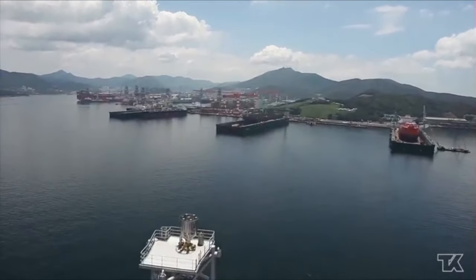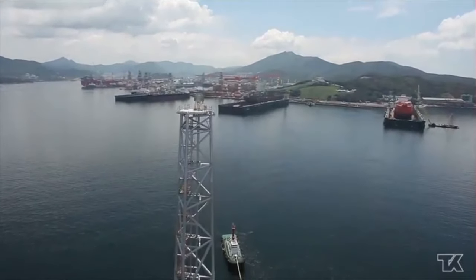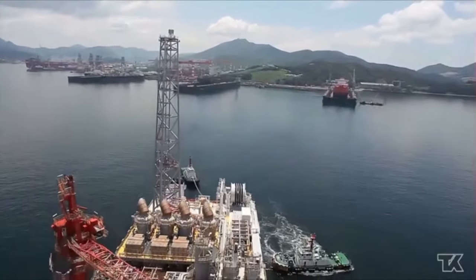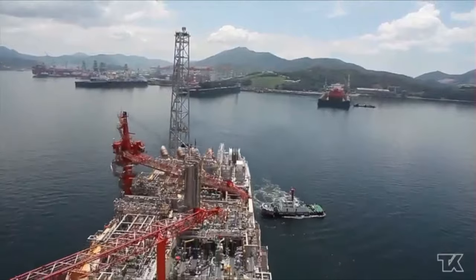The NAR field has estimated reserves of around 80 million barrels, with a projected operational lifespan of at least 10 years. The vessel was delivered by Samsung Heavy Industries in Geoje, South Korea, and arrived in Norway in September 2014.